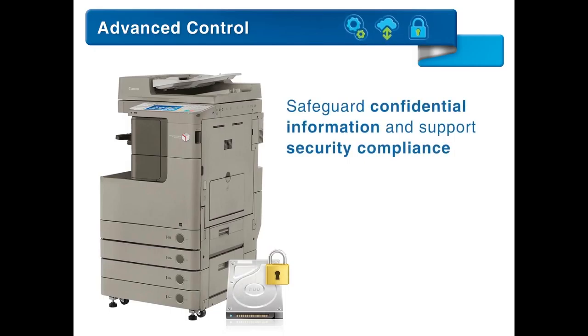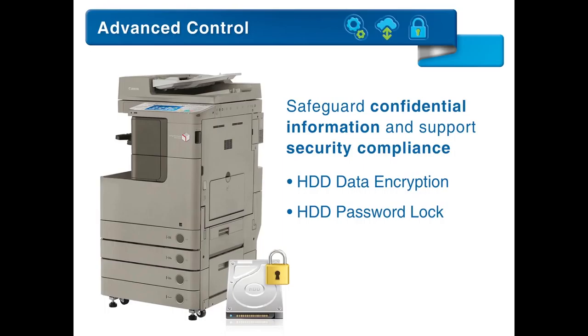Help safeguard your confidential information and support security compliance with a number of standard and optional features. HDD data encryption and HDD password lock help protect information, and IPSec helps secure data as it traverses the network.